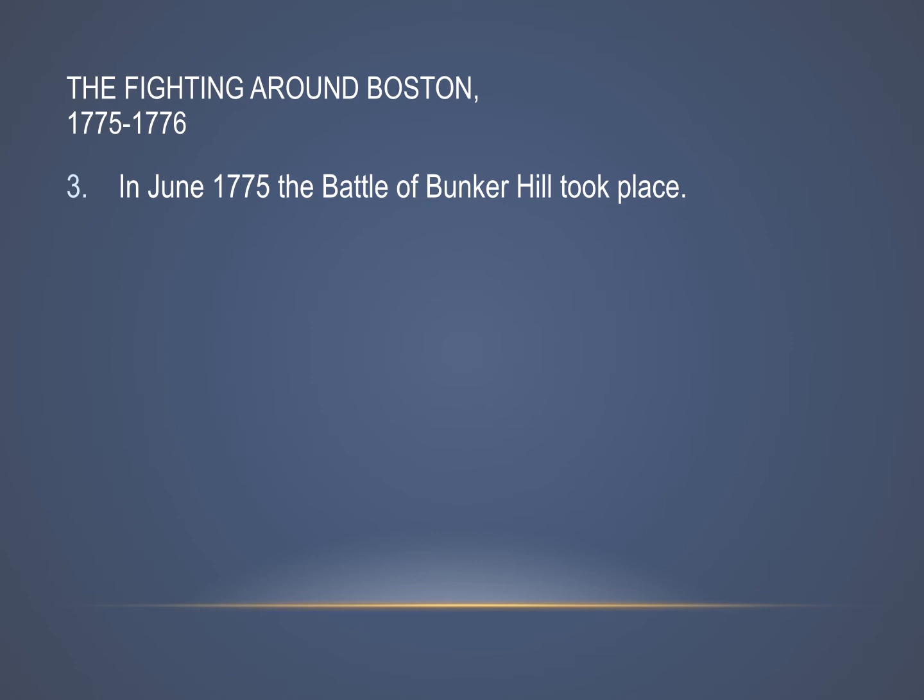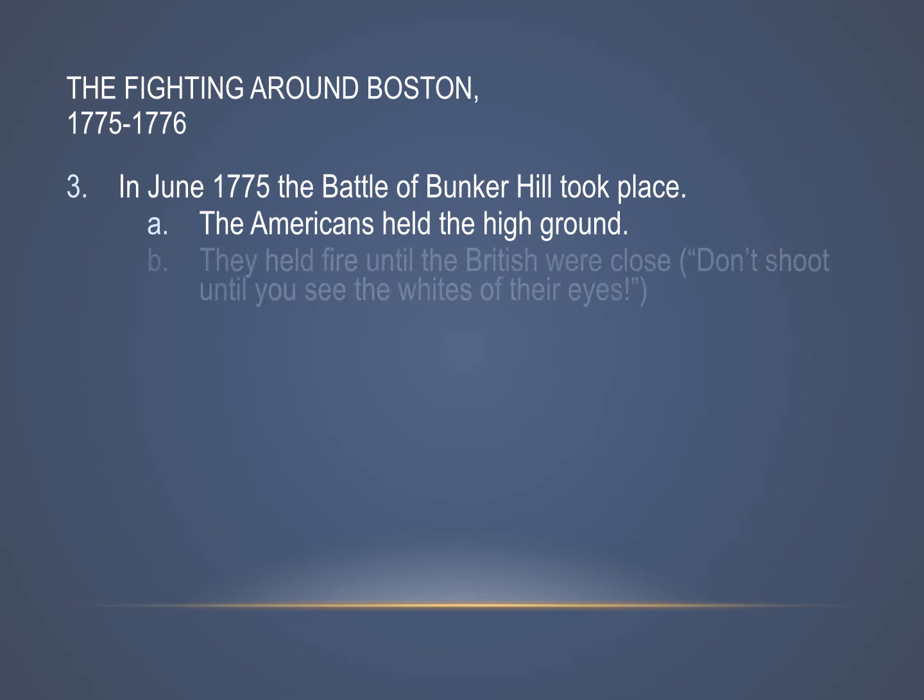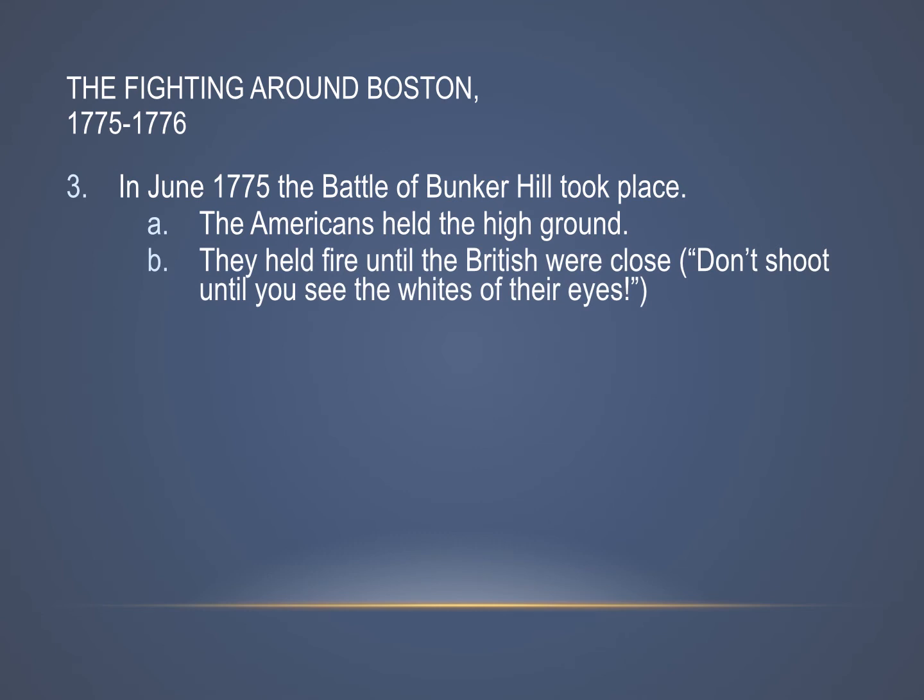The Battle of Bunker Hill — which, again, is improperly named, since it really took place on Breed's Hill — took place in June of 1775. The Minutemen had the high ground, which is very important in a battle. They held their fire until the British were close by. The famous command that the Minuteman commander gave was, 'Don't shoot until you see the whites of their eyes' — in other words, let them get close before you shoot, so we get the most out of our ammunition.